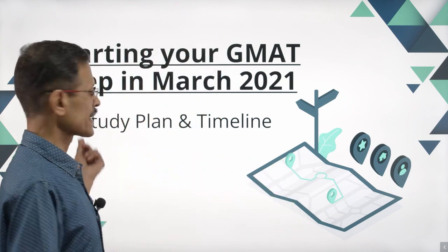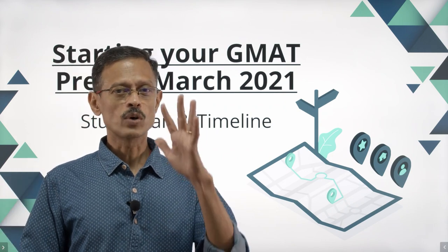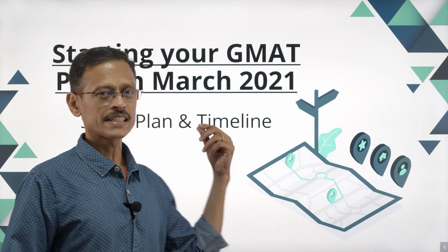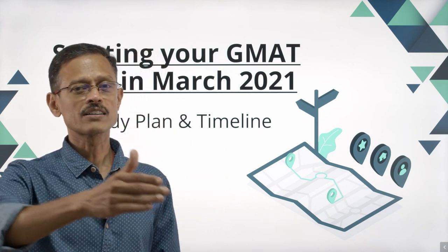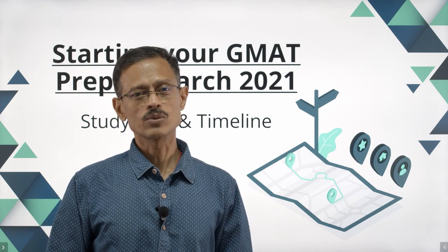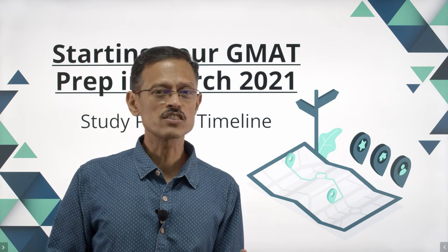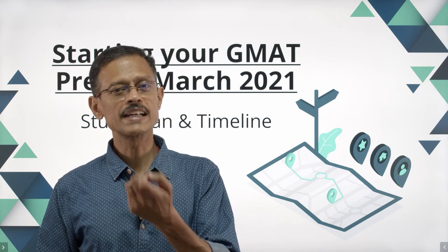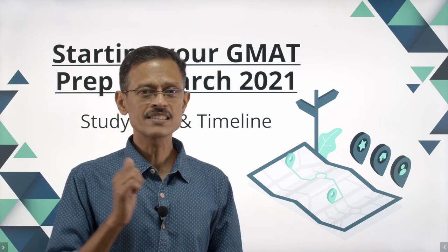Let's look at the components of a GMAT preparation in this video. We're going to be looking at a study plan. A study plan typically comprises five steps. We'll also look at the timeline for each of these steps, and by that particular timeline you should have crossed that milestone. We'll also look at what you mean by crossing those milestones, the number of questions you should have solved, the number of tests you should have taken, and what you should be doing in terms of analyzing the tests.